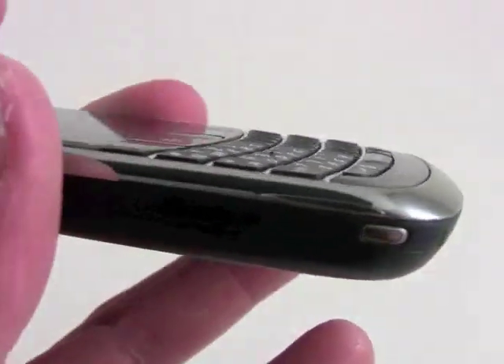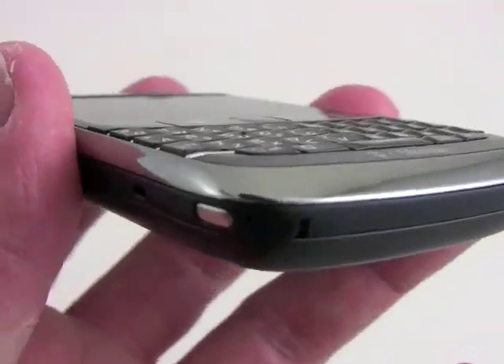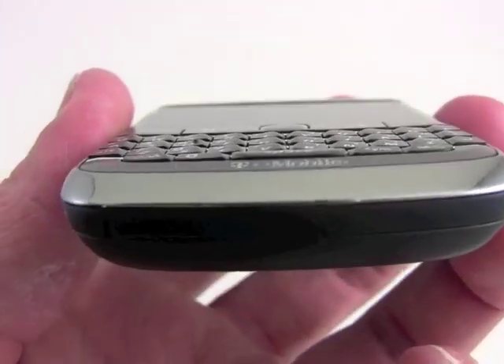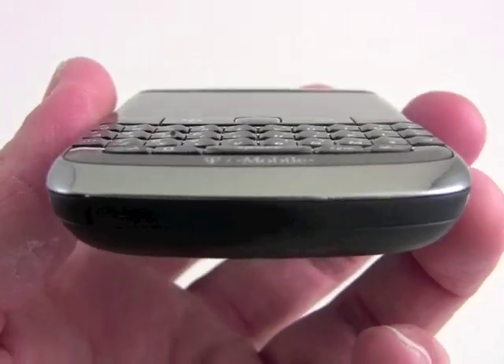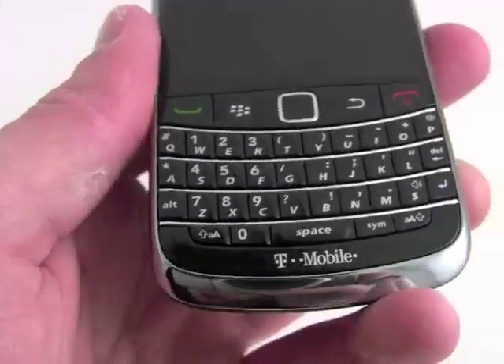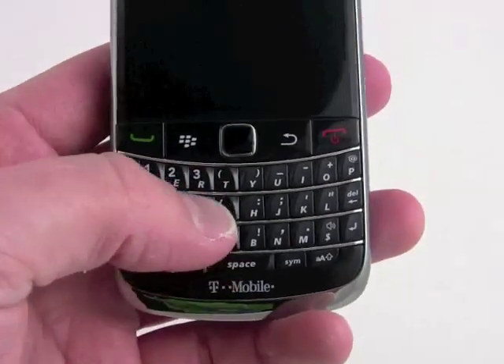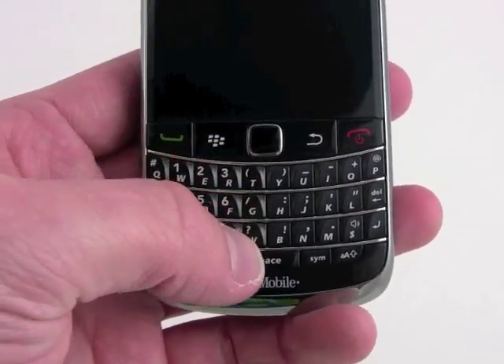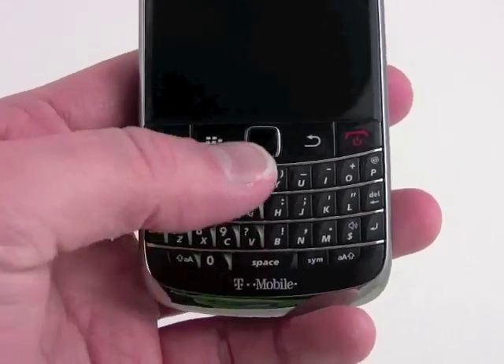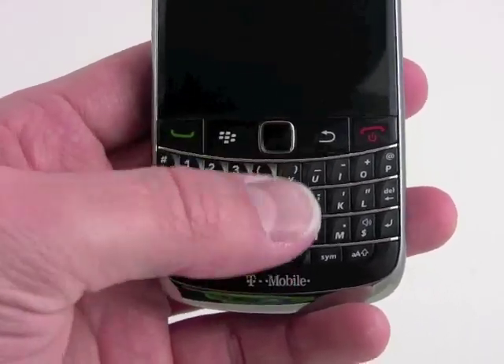And we have a little keyboard here. You can see the keys are slightly sculpted, and this makes them stand out very well. It's very easy for your thumb to find the particular keys you're looking for. And the addition of these frets, as Research in Motion refers to them, between their keys helps your thumb figure out exactly where it is when you're sliding up and down.